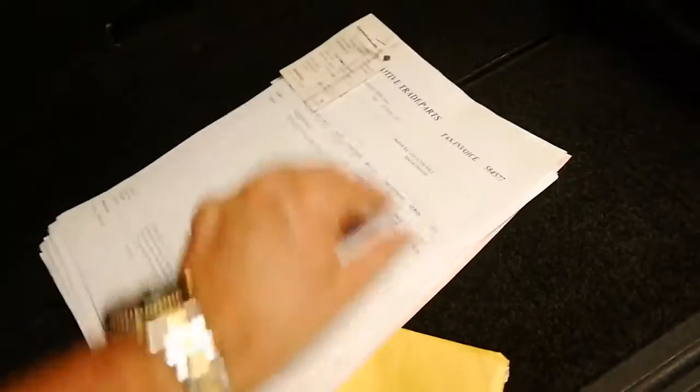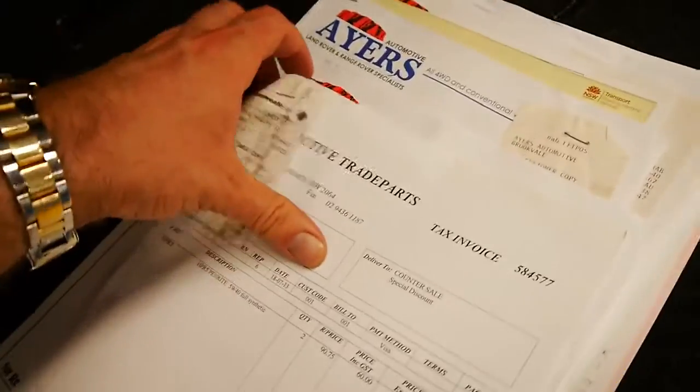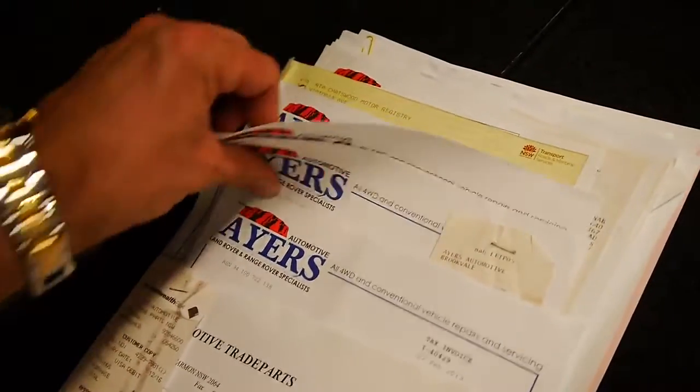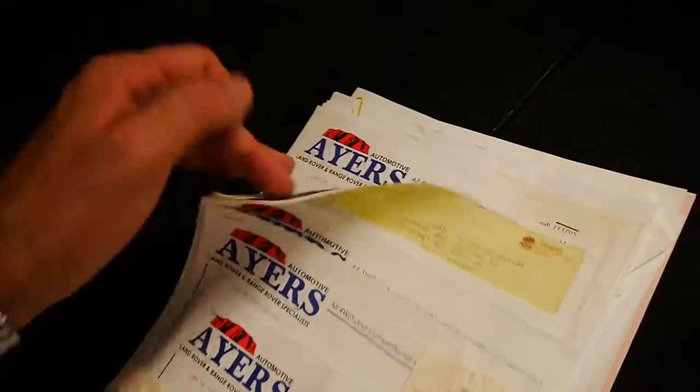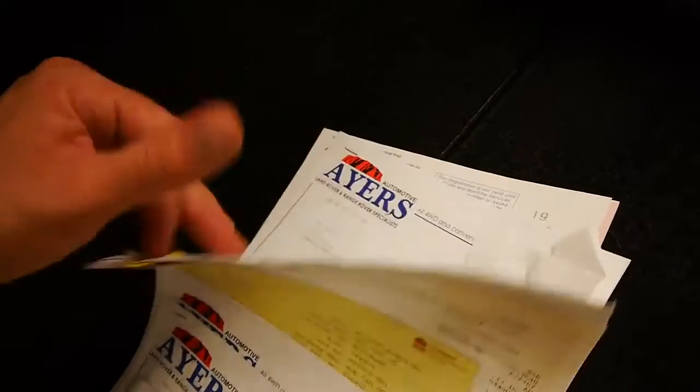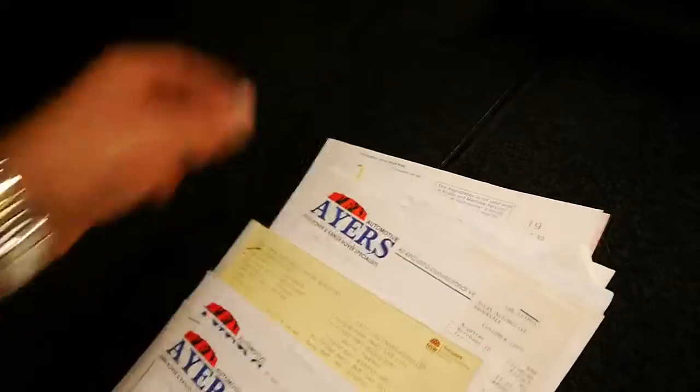There's a whole lot of receipts — lots and thousands and thousands of dollars spent. I'm not aware of anything at all which needs to be spent on the car at the moment. It does drive beautifully, the air conditioning is cold, and it's great that it's got two remote keys.